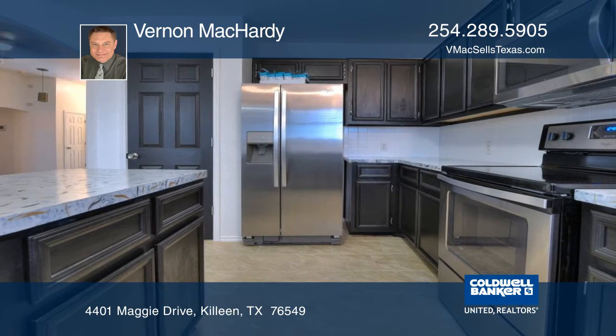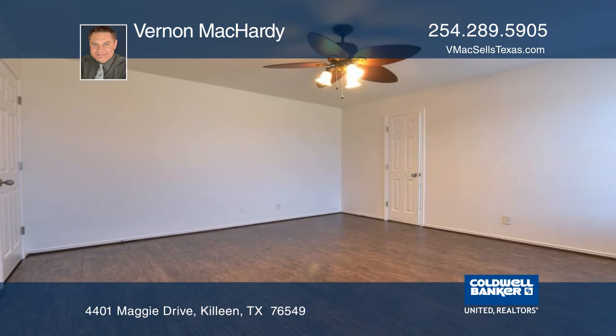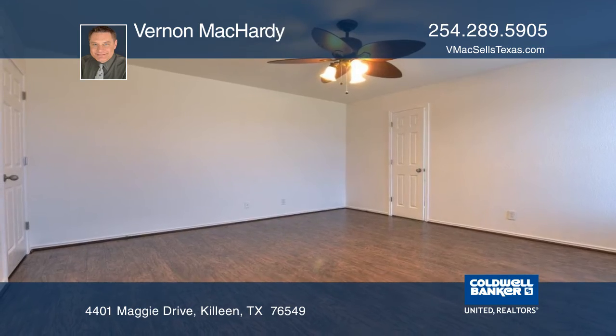The kitchen has updated cabinets, a movable island, a walk-in pantry, and a stainless steel and black appliance package.